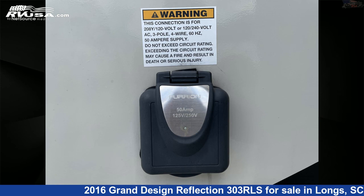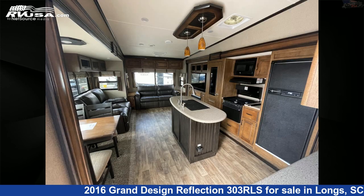The unloaded weight of this 2016 Grand Design Reflection 303RLS is 9,125 pounds.